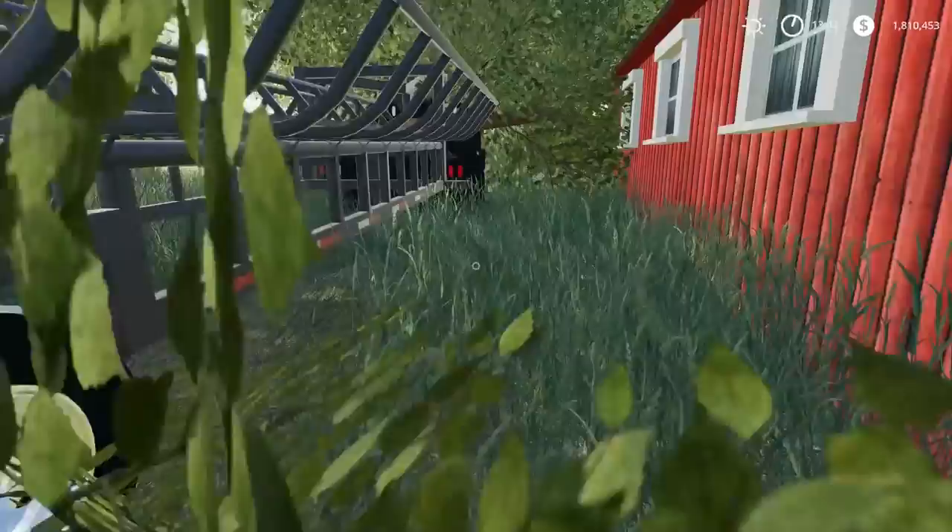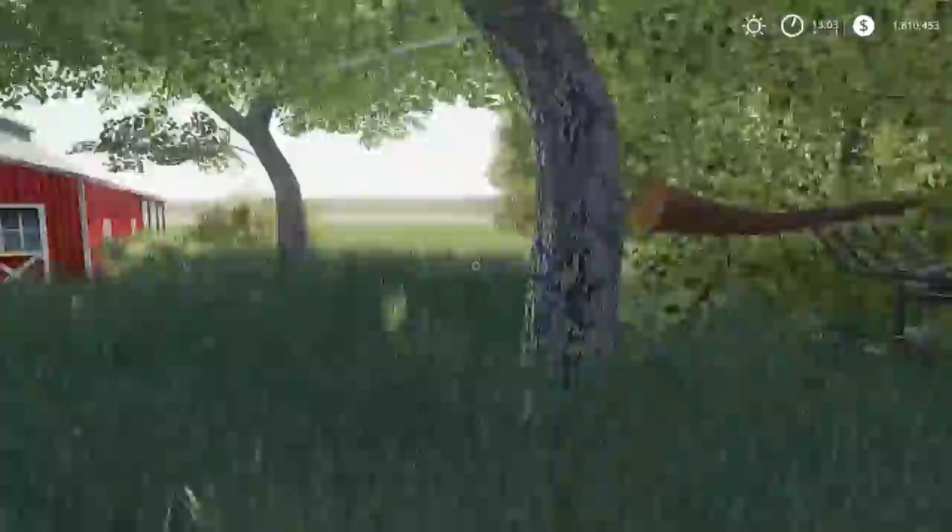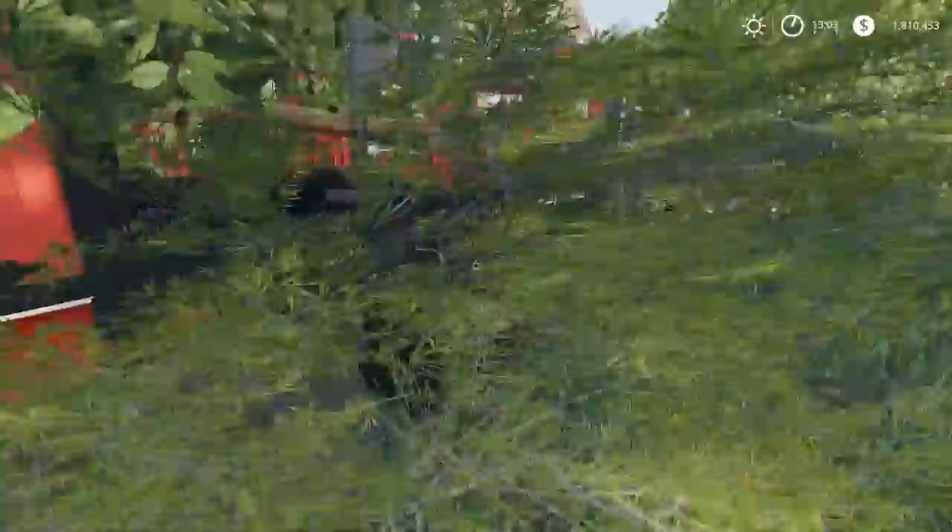It'd be sweet in Farming Simulator if we could get flat tires — all I'm asking for is a flat tire. You're just driving down the road and a notification appears: 'Oops, you hit a nail, you now have a flat tire on your tractor and it'll cost you a thousand dollars.' That'd be kind of cool, though some people would get annoyed by that. Anyway, this is a Power Ram 250 — I think it's a single rear wheel.